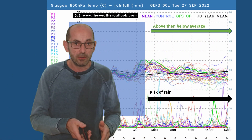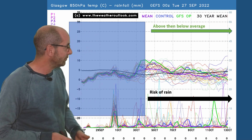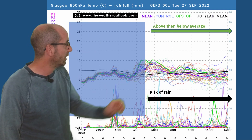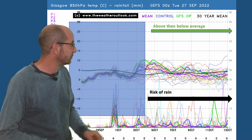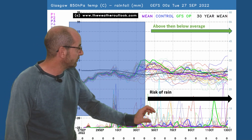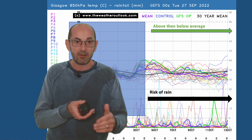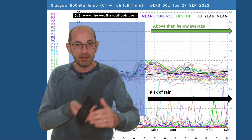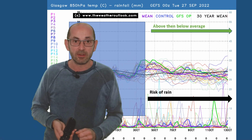And finally, a look at Glasgow. Air mass temperatures across the top follow the same trend - above the average, then below it. The risk of rain: again, it's a very similar story. Spikes continue to show up through the second week, with more of them than on the Manchester plot, which in turn had more than the London one. It continues the idea that as you head northwest, the risk of rain is increasing.